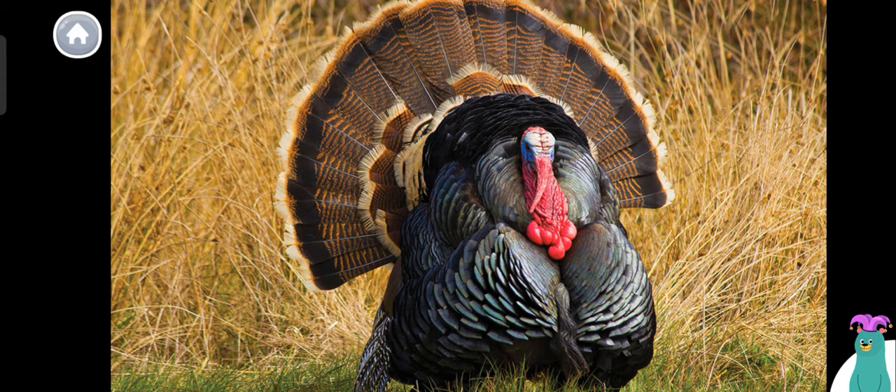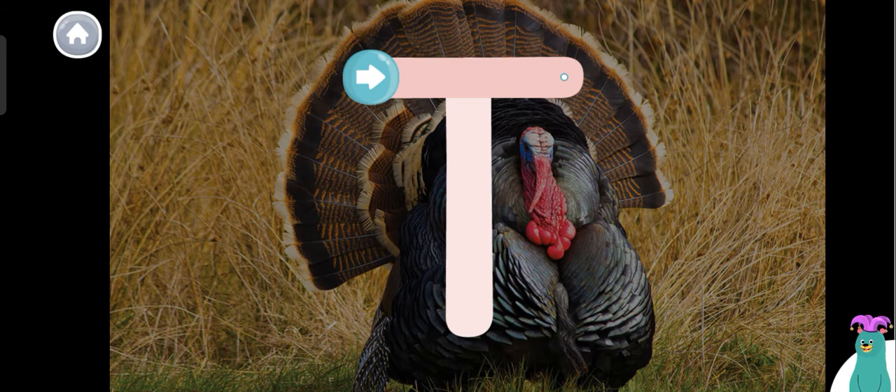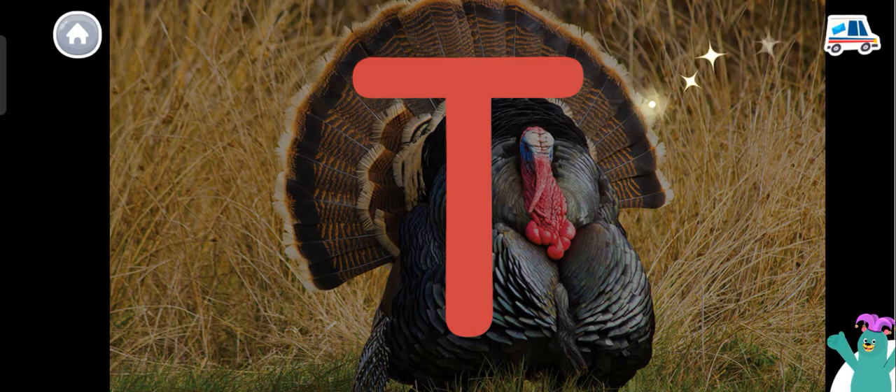Today, we're going to read about wild turkeys. Turkey starts with the letter T. Trace the letter T. Super! You traced the letter T.